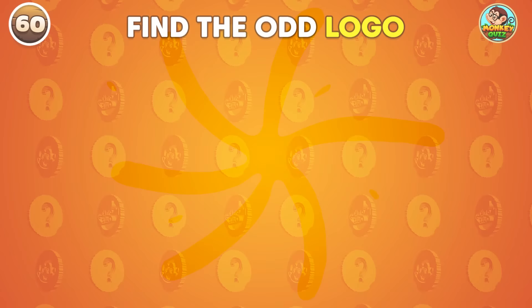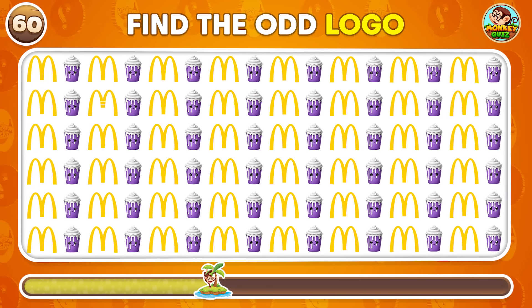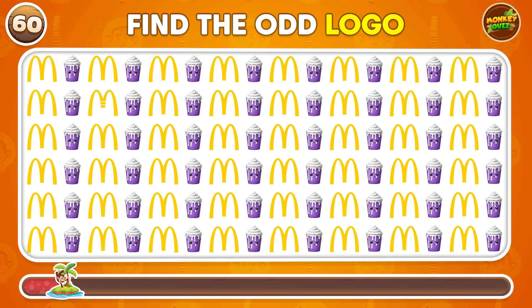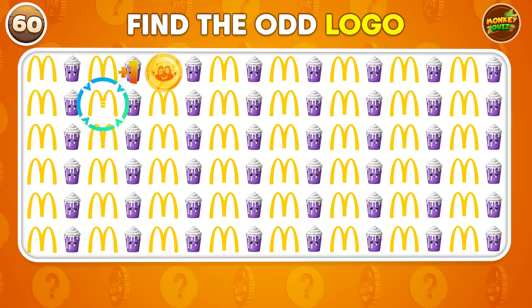Can you find the odd logo out? The odd one is in the second row!